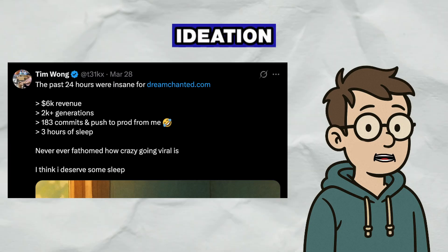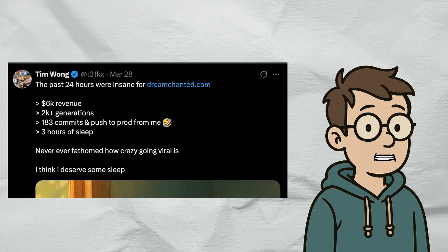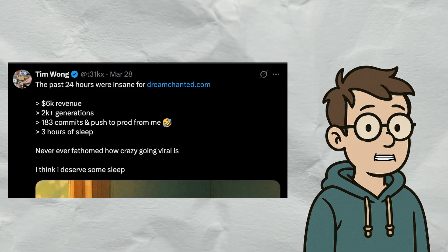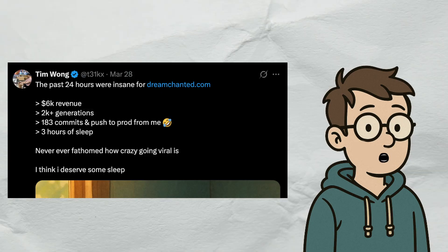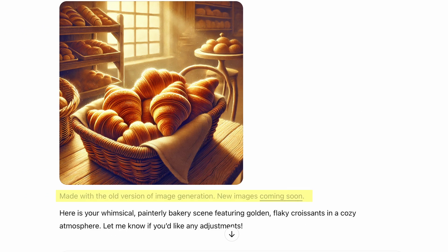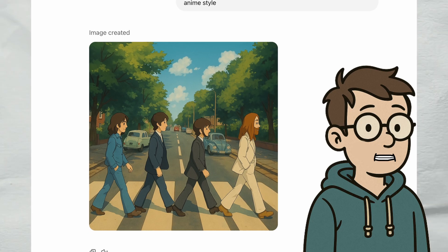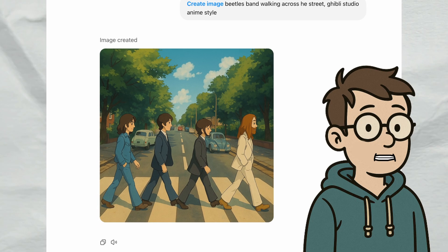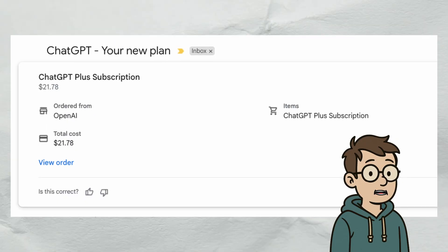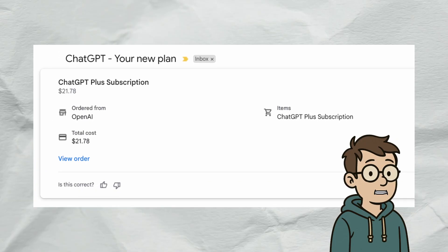I saw this tweet of a guy making $3,000 a day with a simple ChatGPT wrapper turning photos into Ghibli-style images using GPT-4O's image generator. But back in those days — about 10 days ago — ChatGPT was still rolling this out and it didn't seem like all paid users would get this feature. My free ChatGPT wasn't able to do limited GPT-4O image generation, so I figured I'd get unlimited generation with the paid version.